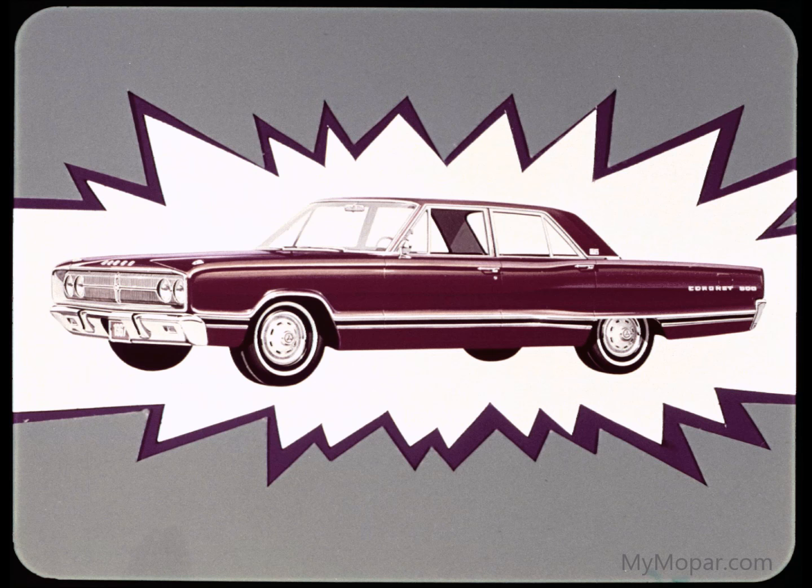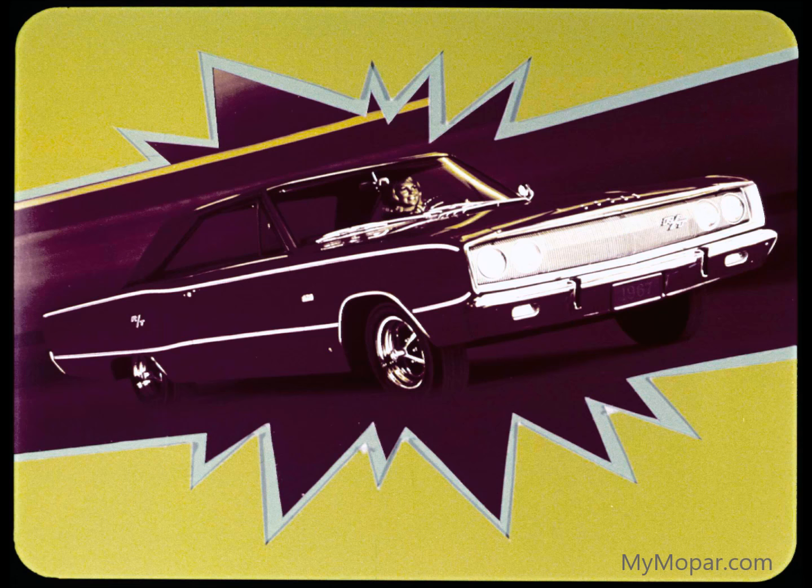Coronet 500 triple-threats Fairlane 500 XL and the Cyclone, with two-door hardtop, convertible, and four-door sedan. Its four-door sedan proves a powerful extra, because Fairlane 500 XL and Cyclone don't even have one. And for Coronet's power ace in the hole, there's the Coronet R/T — convertible and two-door hardtop, all new, sports-car great. Its standard 375 horsepower engine overpowers Cyclone GT's 320 and Fairlane GT's 200 horsepower.